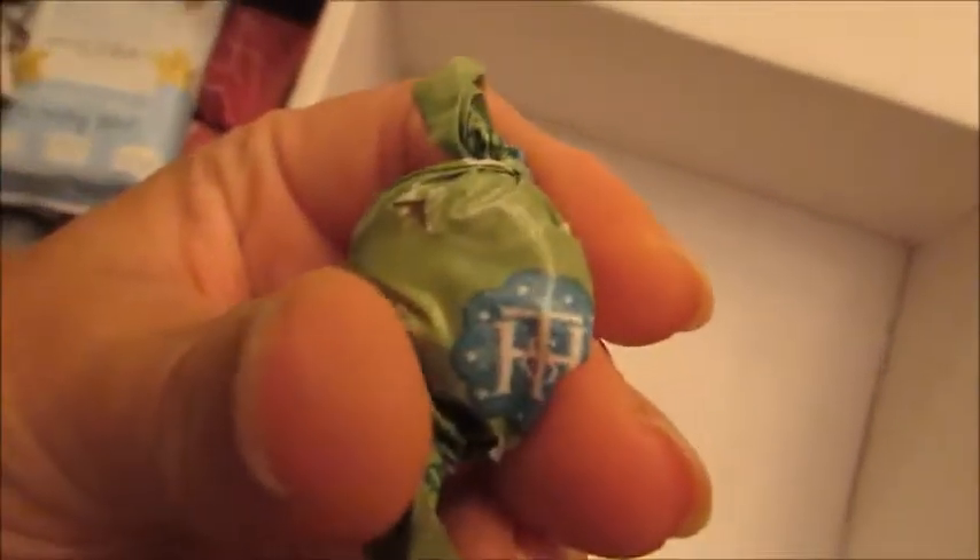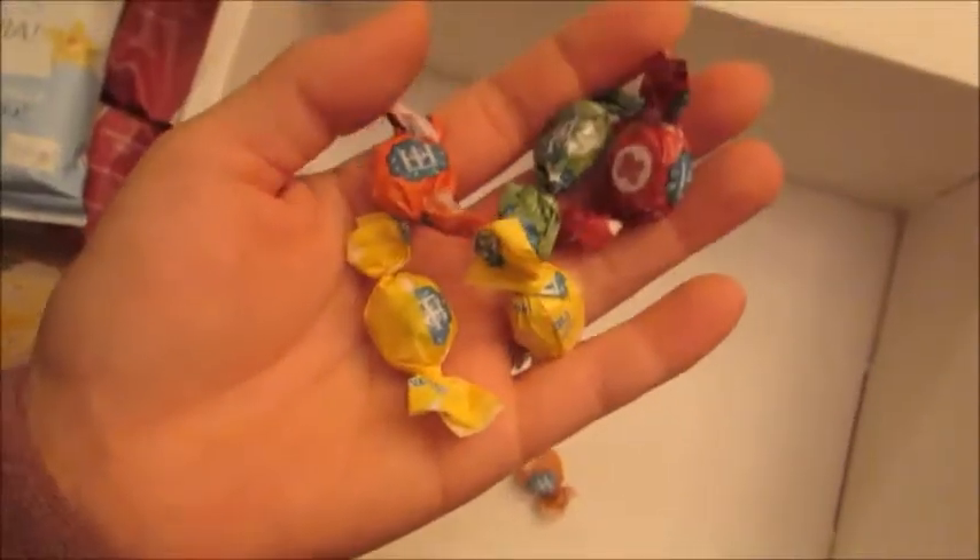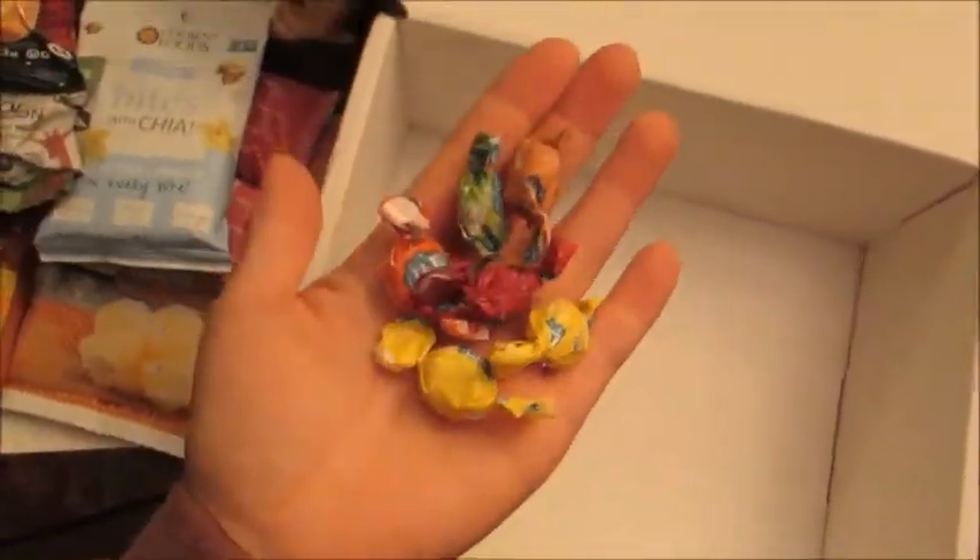And then there are some little candies here. It looks like six little candies — these are like little hard candies and there are all different flavors, as you can see. I'm guessing it's like lemon, strawberry, lime, orange, that kind of thing. And these are perfect to throw in my bag.